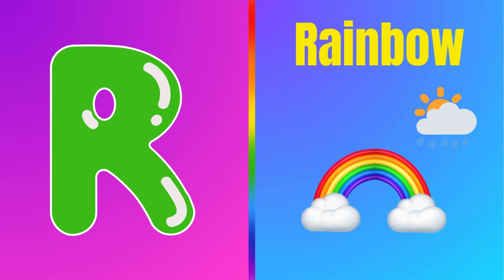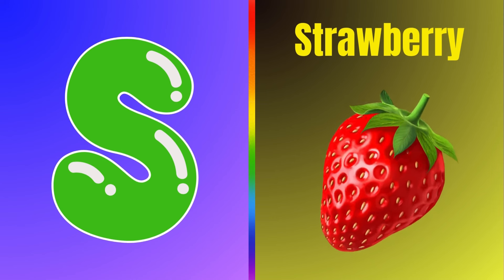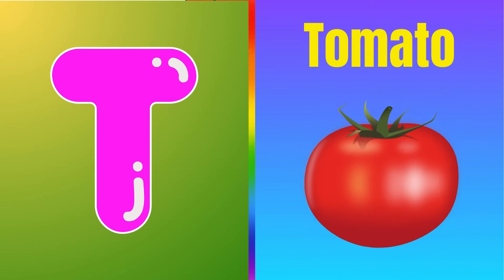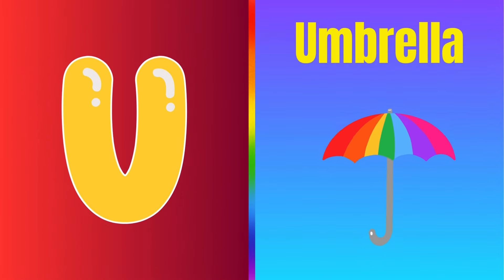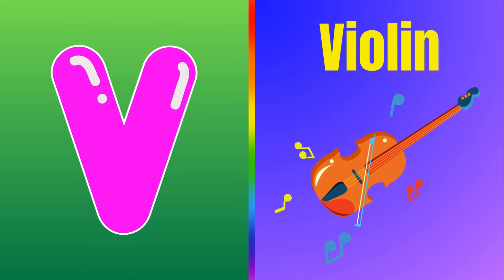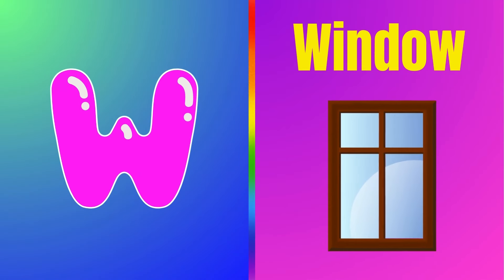This is letter R — R is for rainbow. This is letter S — S is for strawberry. This is letter T — T is for tomato. This is letter U — U is for umbrella. This is letter V — V is for violin. This is letter W — W is for window.